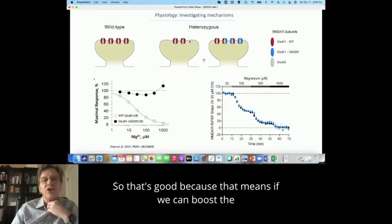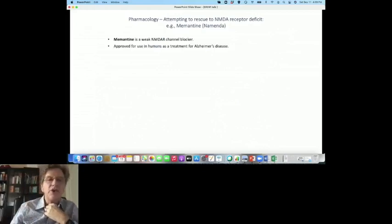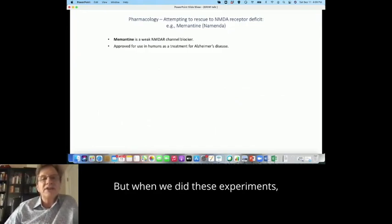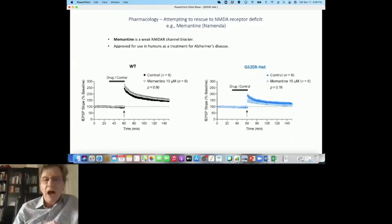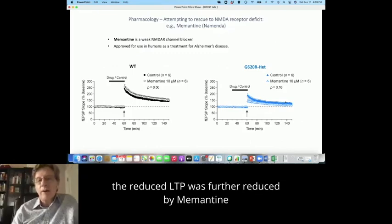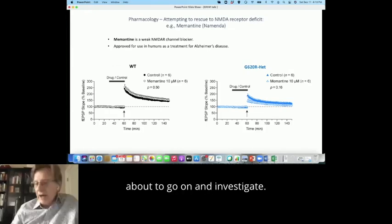That's good, because it means if we can boost the function of these receptors, we can start thinking about restoration of function. We tried this using a number of drugs. The one I'm going to show you is memantine — a clinically approved NMDA receptor channel blocker. You would expect it to be more effective in a gain of function, but when we did these experiments it wasn't certain which direction the variant was, since the magnesium sensitivity could actually point to a gain of function. Bryson had actually been treated with memantine. Under normal conditions, memantine at a therapeutic concentration has very little effect on LTP. Unfortunately, the reduced LTP wasn't boosted with memantine — if anything it was further reduced — suggesting memantine would not be effective in this case. What we would expect is that the most effective treatment here would be a positive allosteric modulator, which is something we're now about to investigate.